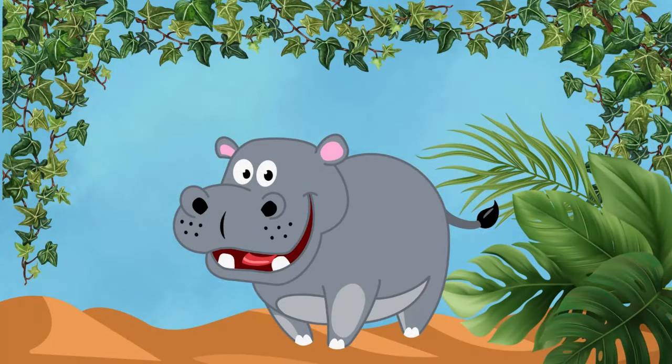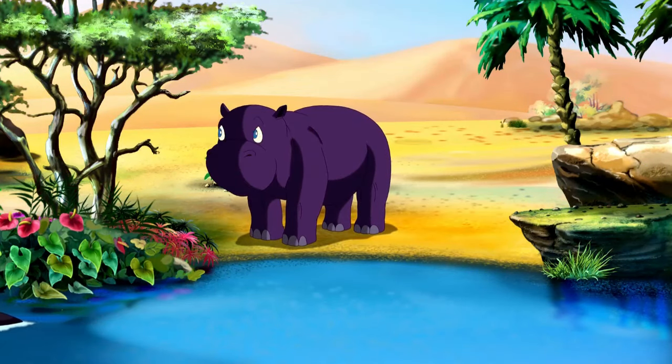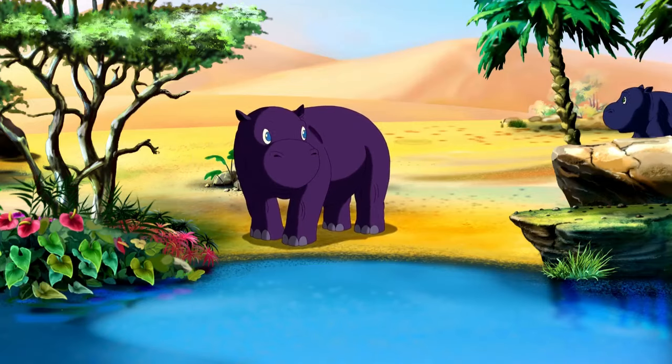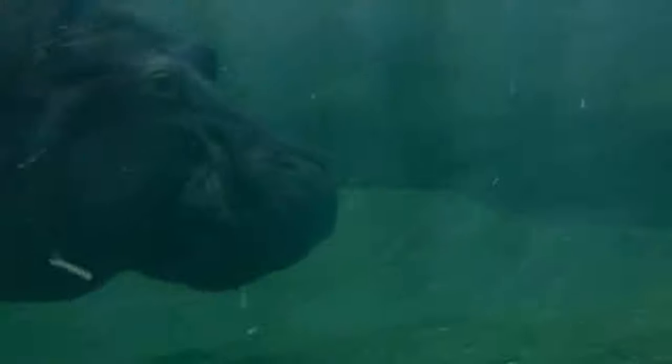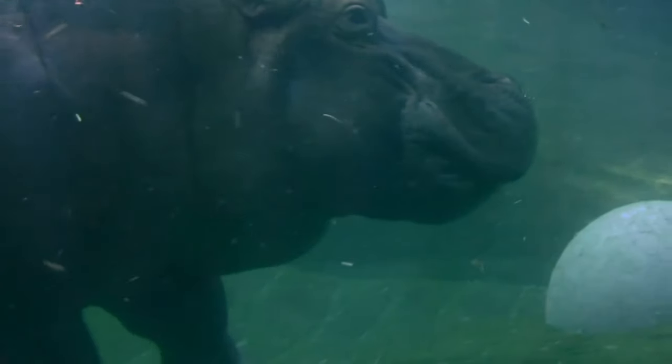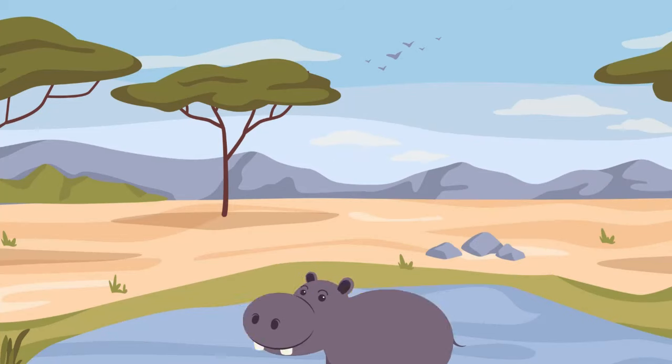Hippos! Hippos are like big chunky swimmers with a love for the water! They spend most of their time submerged in rivers and lakes to stay cool and avoid the hot sun! Despite their hefty appearance, hippos are surprisingly fast in the water and can even hold their breath for several minutes while underwater!